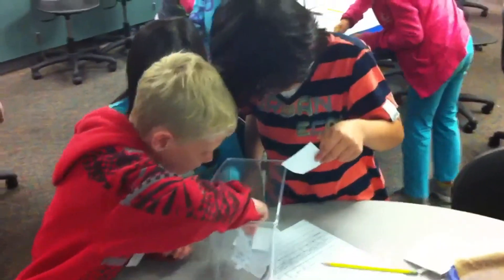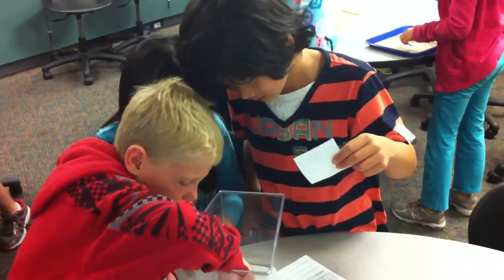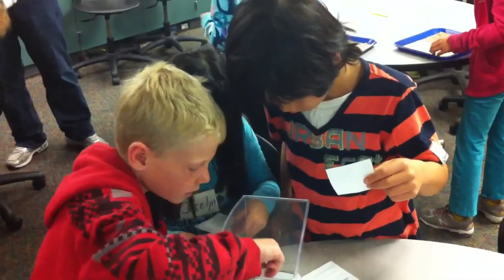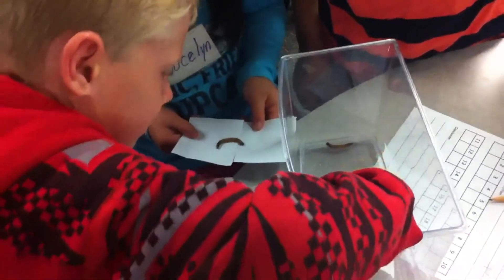Do you guys have yours recorded? What's wrong with these worms? Wow, they're great — follow the leader.